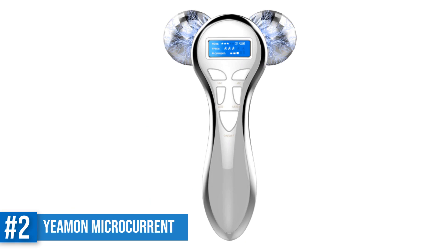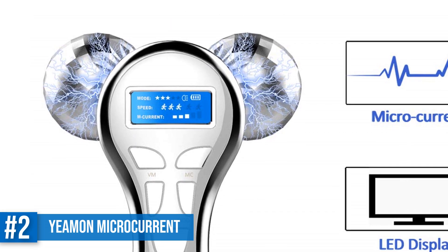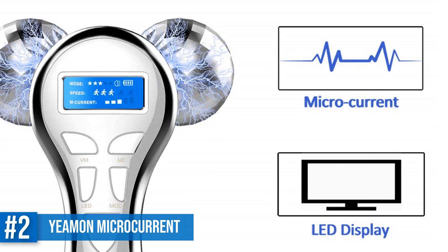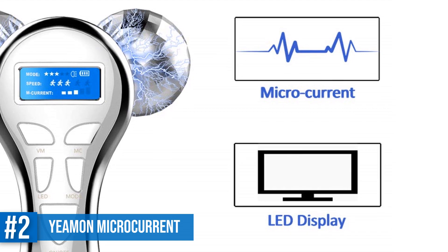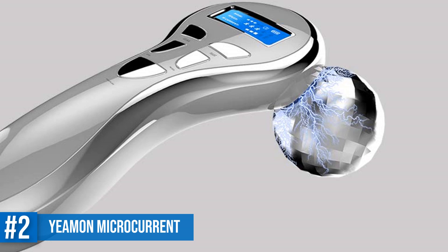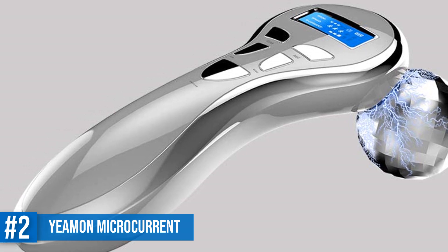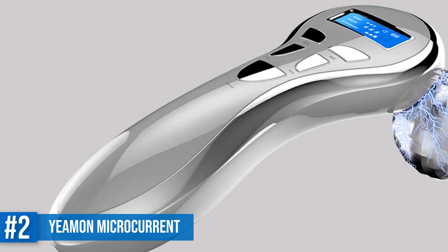Number 2: Yaman Microcurrent Facial Massager. The Yaman Microcurrent Facial Massager is a master at relieving stress and tension, which helps in preventing wrinkles and any other signs of aging. With the use of microcurrent in the skin and facial tissues, it improves blood circulation giving you a glowing skin. Its primary goal is to uplift your face and give it a more natural look. A facial massage has many benefits, one of them being its ability to eliminate toxins. The Yaman Microcurrent Massager allows oxygen to enter your skin, hence smoothening your skin.